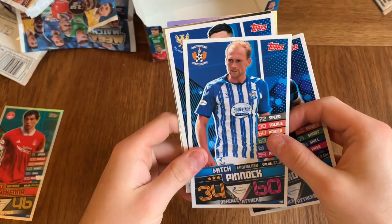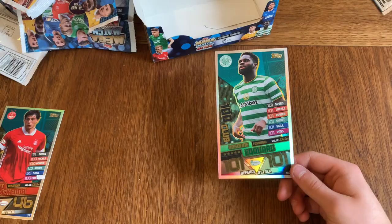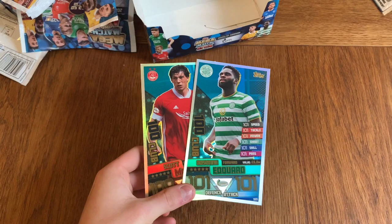Michael Gardeen, Mitch Pinnock, Michael O'Halloran, Livingston badge. So we're getting a 100 club — this one is Osborne Eduard for Celtic. I thought we were going to finish with only one, but we did get the best card in the collection. Finally.